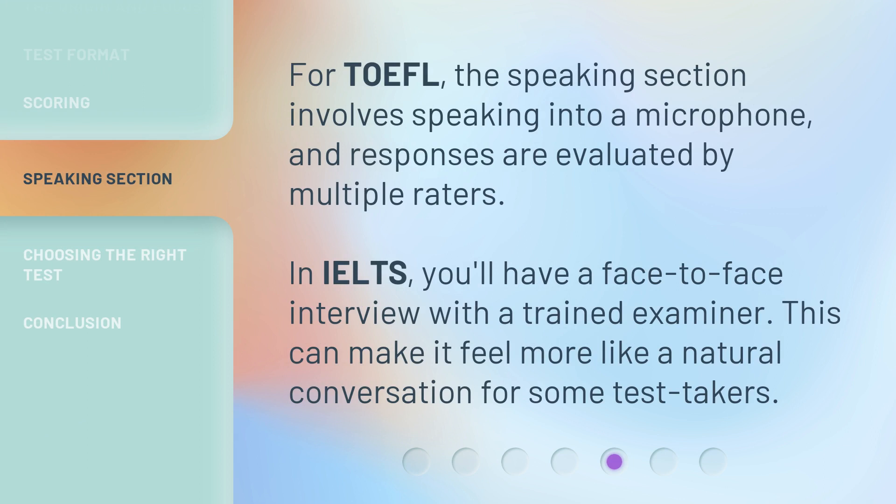For TOEFL, the speaking section involves speaking into a microphone, and responses are evaluated by multiple raters. In IELTS, you'll have a face-to-face interview with a trained examiner.